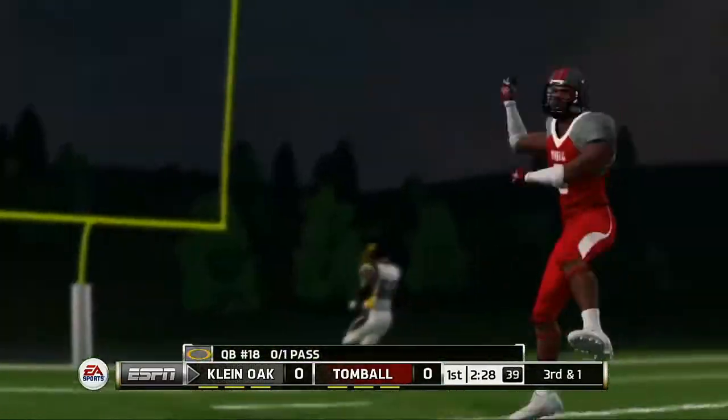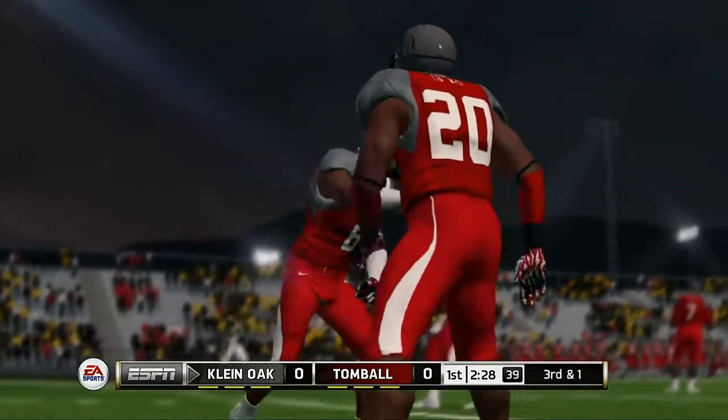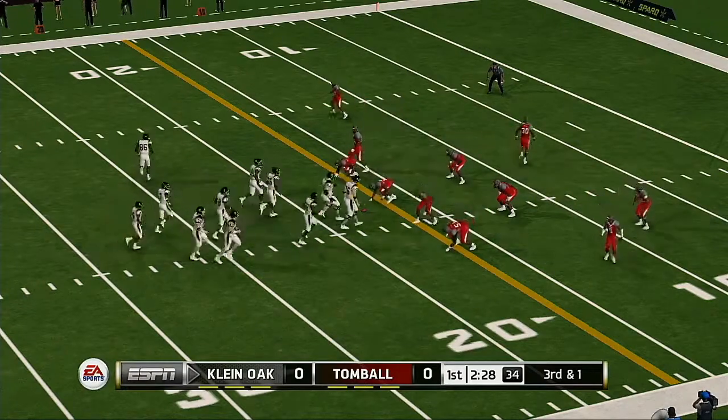And he just gets rid of it. Good job here by the defense. If you let this quarterback set and throw, he'll kill you all game. But they got excellent pressure on that play. Short yardage situation here.